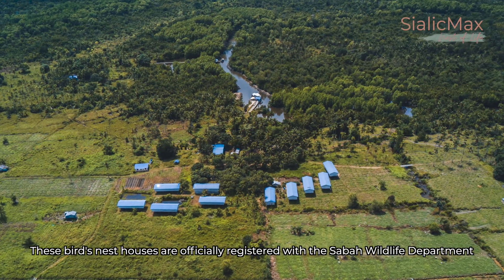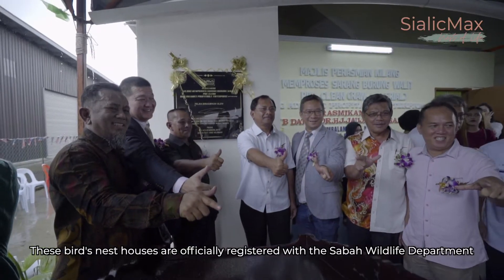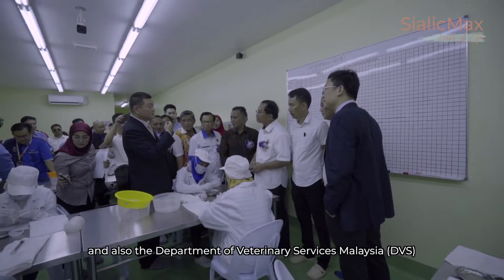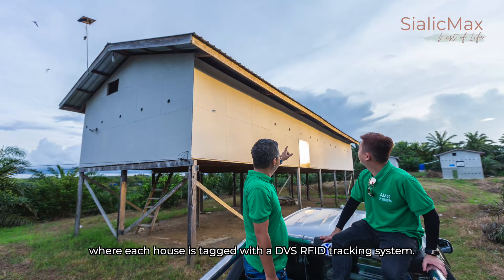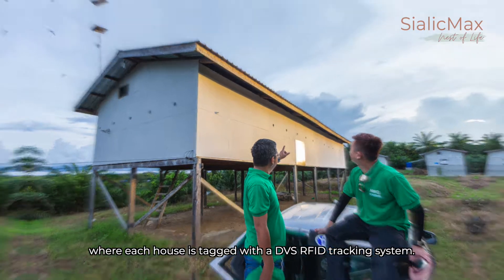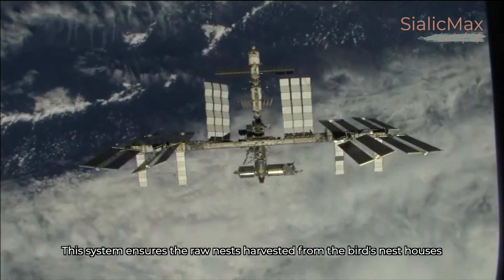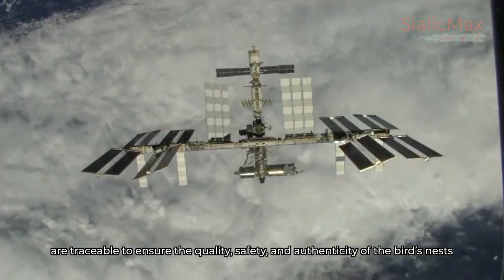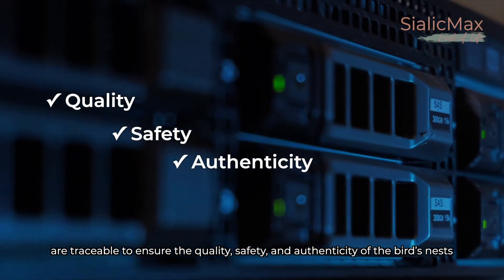These bird's nest houses are officially registered with the Sabah Wildlife Department and also the Department of Veterinary Services Malaysia, DVS, where each house is tagged with a DVS RFID tracking system. These systems ensure the raw nests harvested are traceable to ensure the quality, safety and authenticity of the bird's nest.